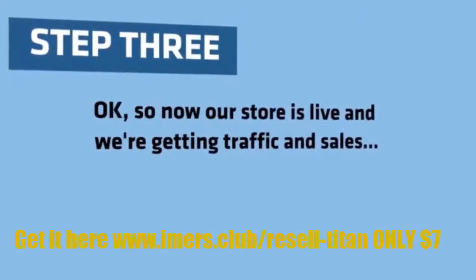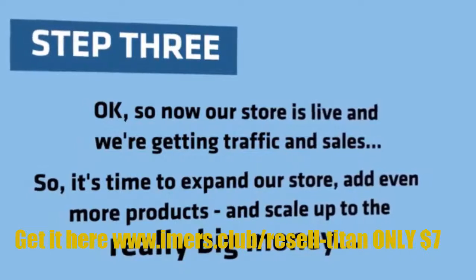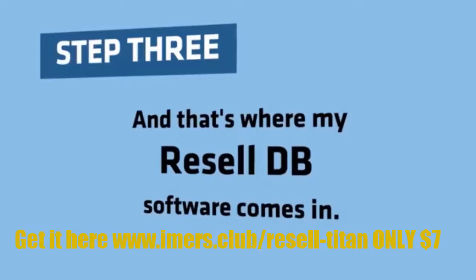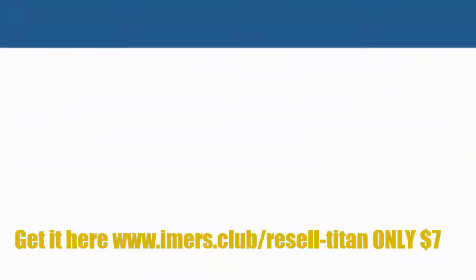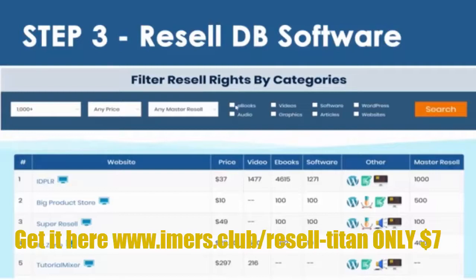Step 3. So now our store is live, and we're getting traffic and sales. It's time to expand our store, add even more products, and scale up to the really big money. And that's where my ResellDB software comes in. ResellDB contains thousands of hot products that we can easily license and resell.